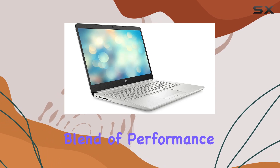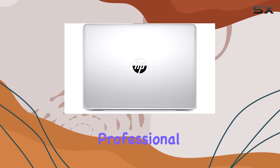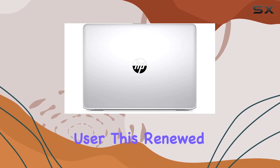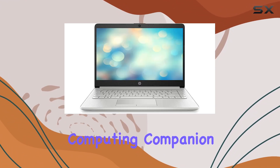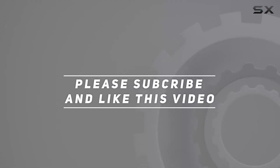Whether you're a student, a professional, or a casual user, this renewed gem is worth considering for your next computing companion. Check out the video description for an updated price, and thank you for watching this video.